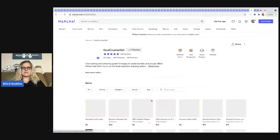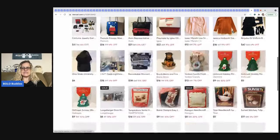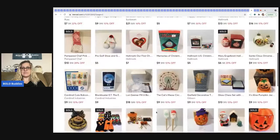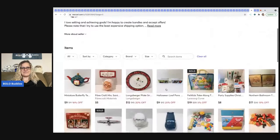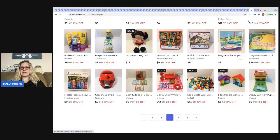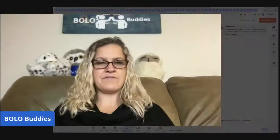Let me go into Mary's store here — Goal Crusher Girl. You can see some of the items she has listed. I know she's helping her mom list some items now too. Some of these items are mine and some are hers, but definitely take a minute to go check out her store. If you see something you like, you can show her some support with a purchase. I'll link her store down in the description. Go give her a follow on Mercari.